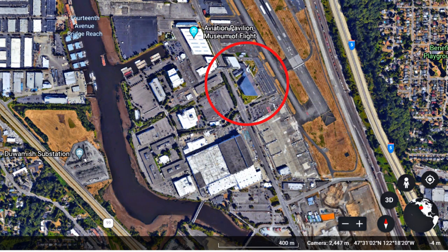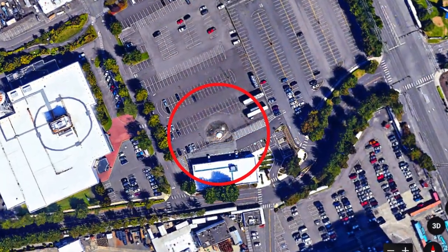Using Google Earth here we can see the Museum of Flight. Over here is the Boeing plant, and right here is what we're looking for.